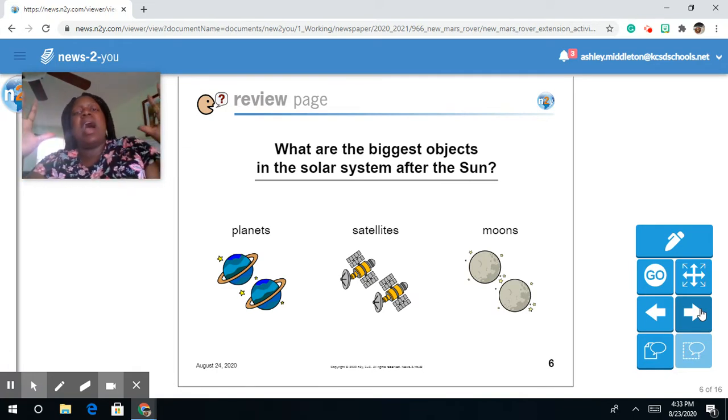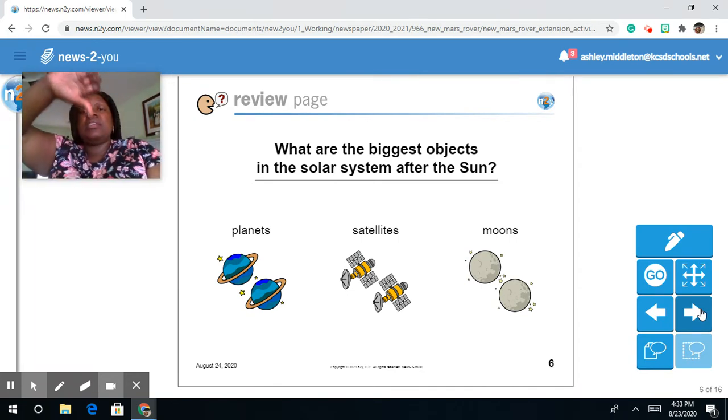What are the biggest objects in the solar system after the sun? Are they planets, satellites, or moons?